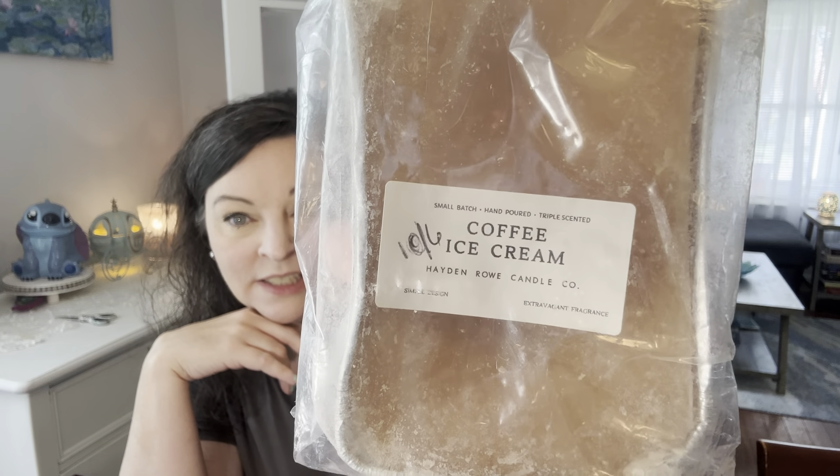So — Hayden Rowe — you have no idea, Lori, how excited I am to try this. Because it's scents like these that seem to do really well in Hayden Rowe. The bakery stuff with vanilla I'm not getting good luck with, but this is Hayden Rowe and it's Coffee Ice Cream, you guys! I can't wait to smell it.